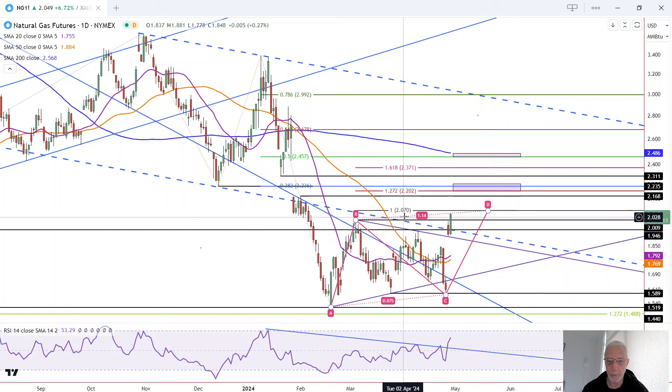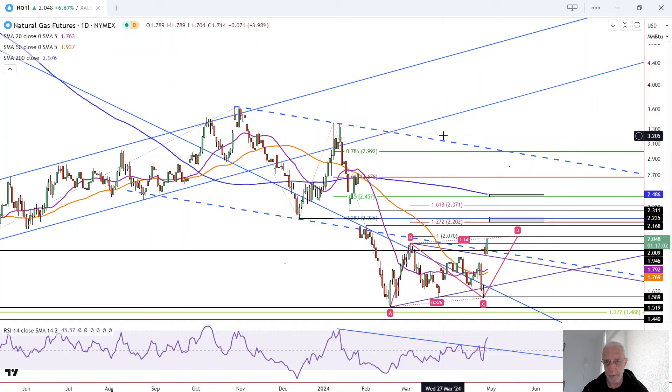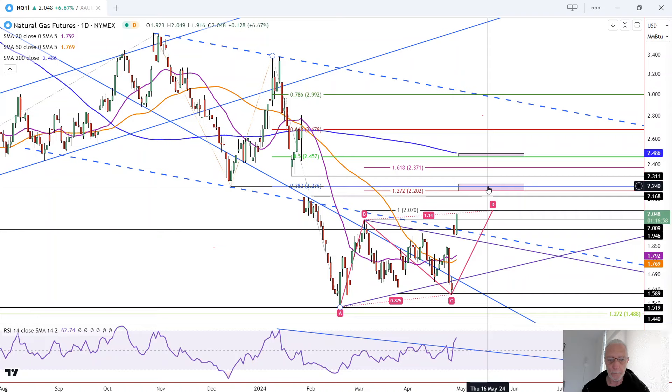The first target is here at 2.07, but it looks like that will probably be exceeded very quickly. You can see how it is now trading up within this declining channel represented by the blue dashed falling lines.